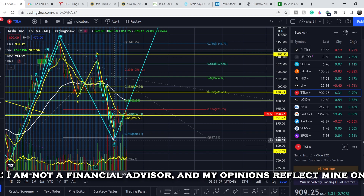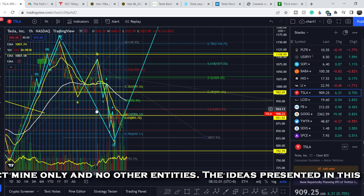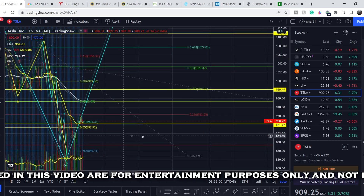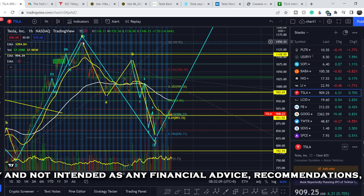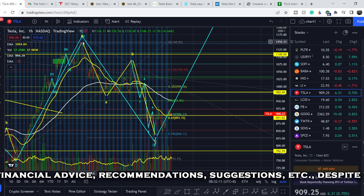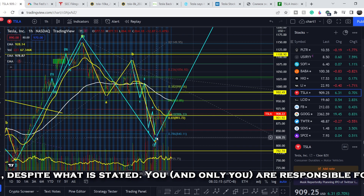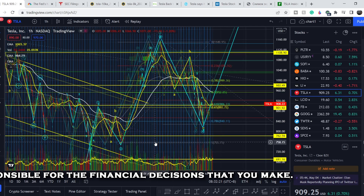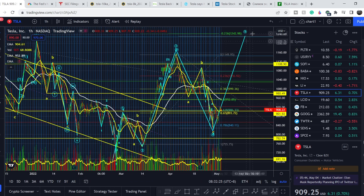Let's start with the price chart. I made my previous video several days ago at the point when we had a bounce from the lowest point, and I told you that we completed all five wave structure. This structure completed the C wave of retracement from its swing high at $1,151, and most likely we completed all five waves — meaning we completed the bottom of the fourth wave. If that is the case, we have at least one more leg to the upside from this swing low.